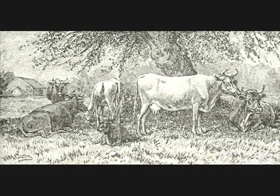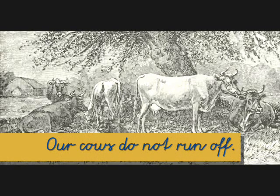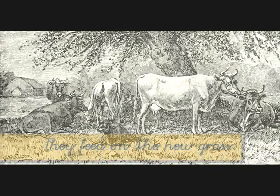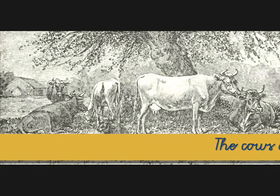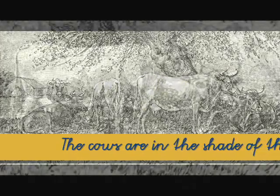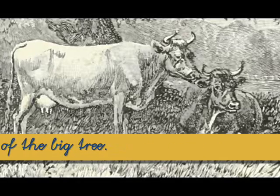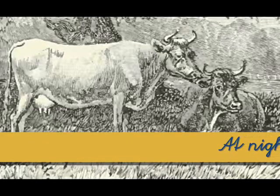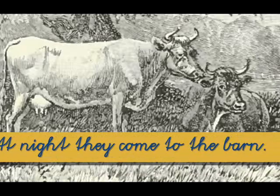Our Cows. The day is hot. Our cows do not run off. They feed on the new grass. The cows are in the shade of the big tree. They look comfortable there, don't they? At night, they come to the barn.